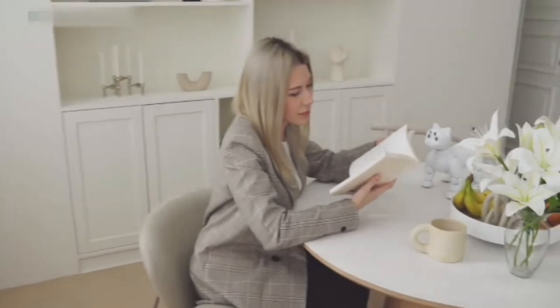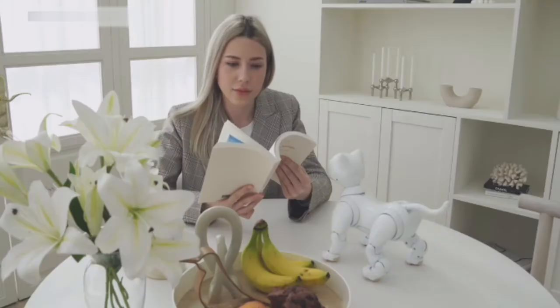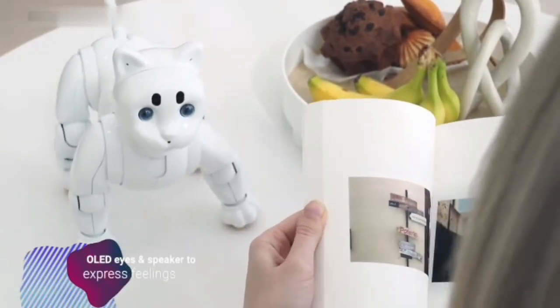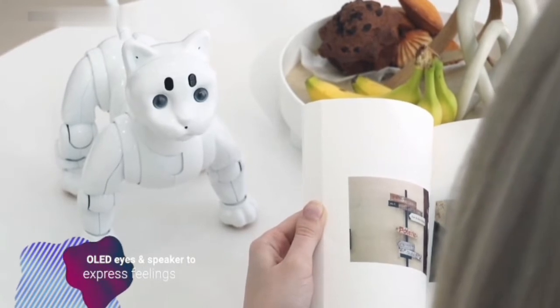Over time, Maycat grows to know and trust its dearest companions and family. Returning home from a draining day at work, feeling lonely, exhausted, or simply searching for some company — Maycat is dependably there to brighten you up with a friendly hello, and is happy to show you love and affection in its own special way.